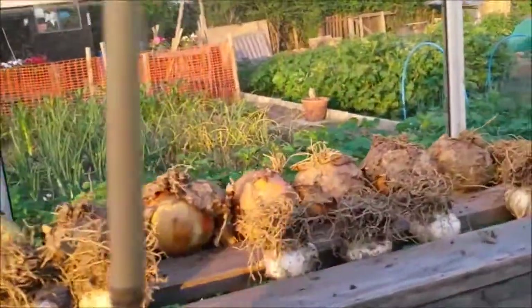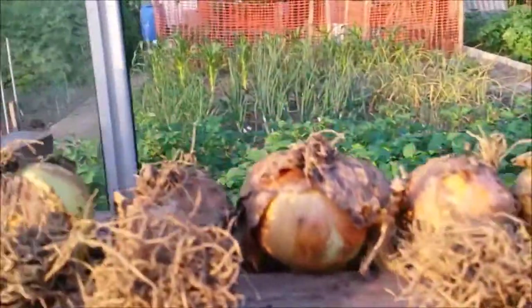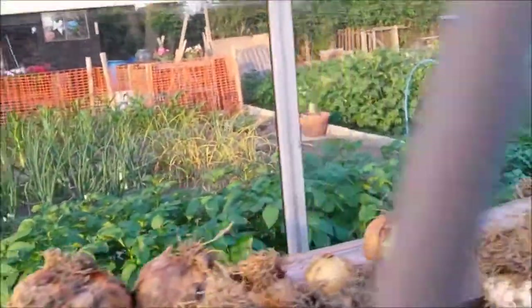This is my overwinter garlic - as you can see, it's very rusty - and a few onions that had managed to survive.